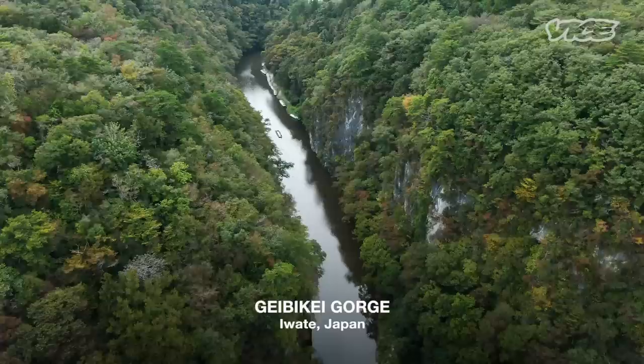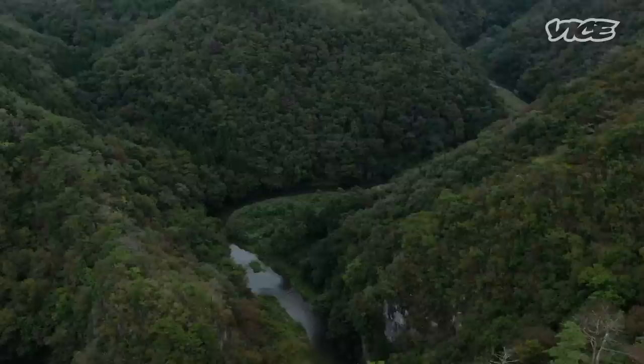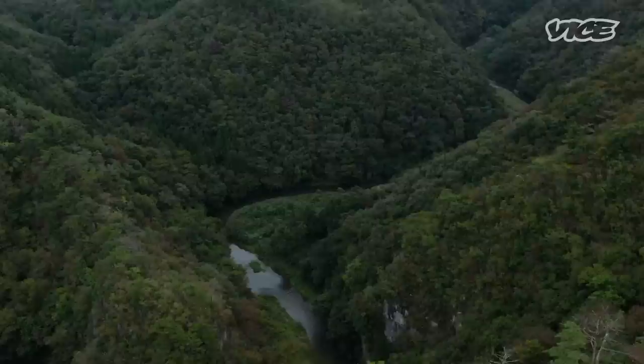We're at Gabykay Gorge, which is this deep, meandering ravine that disappears off into the hills behind me. It's real pretty and really pristine, and the best way to see it is on these boats.